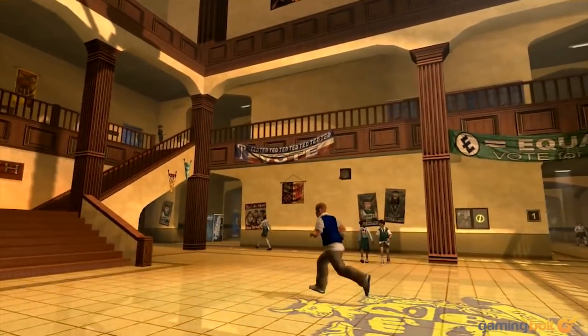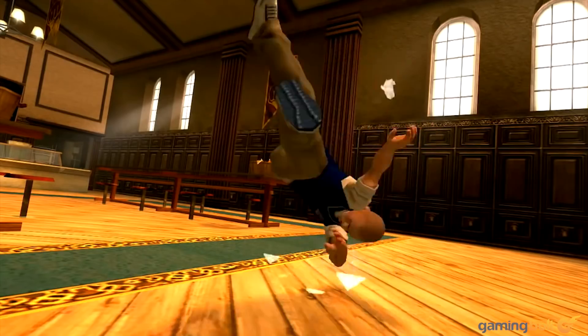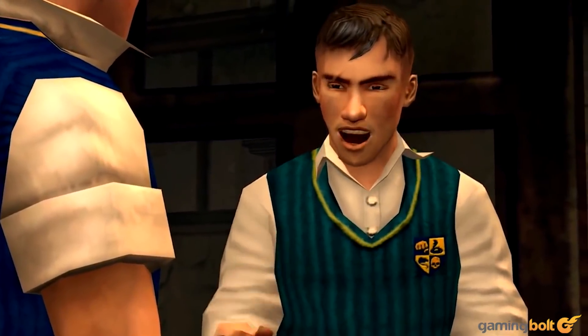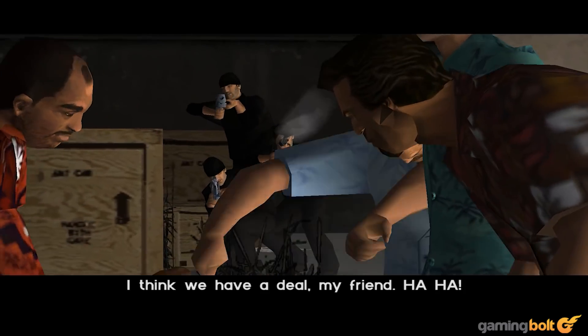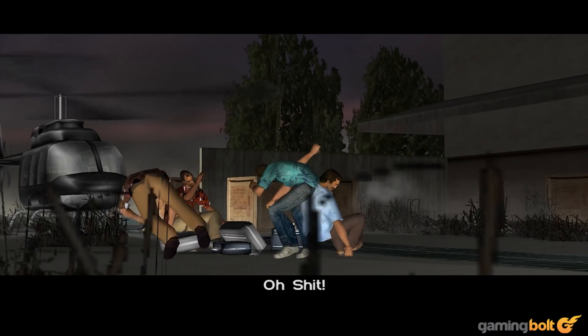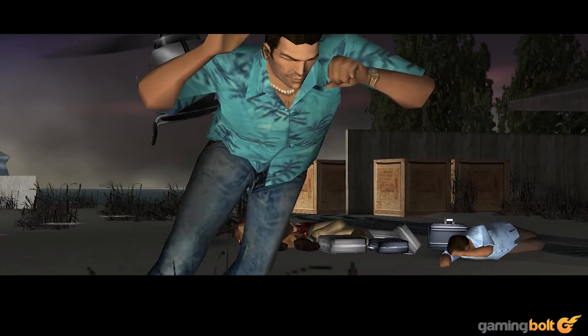Max Payne, Grand Theft Auto, and Bully feel just as good to play on an iPhone 11 Pro Max as they did on the PlayStation 2 a decade or more earlier. At a technical level, we saw the first use here of ragdoll physics, as well as real-time shadowing, dynamic lighting, normal mapping, and many other technical hallmarks of modern titles.